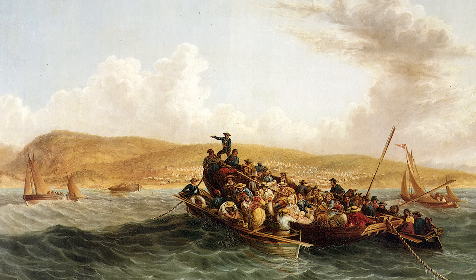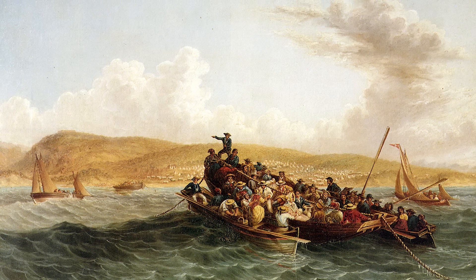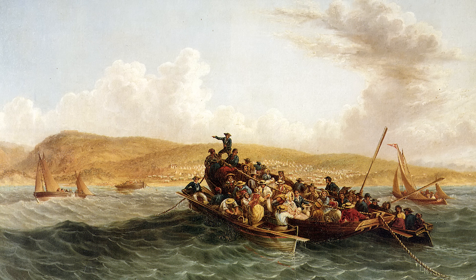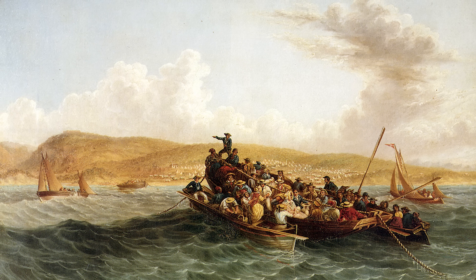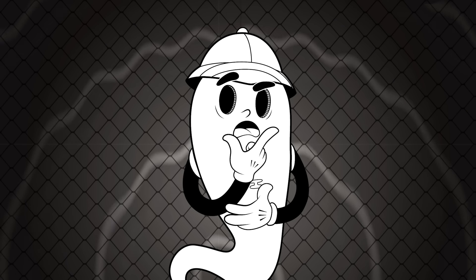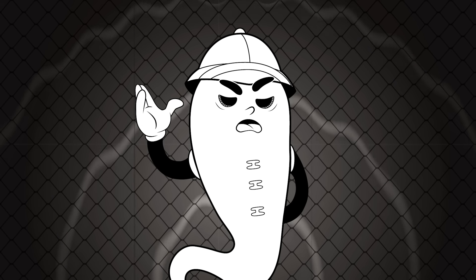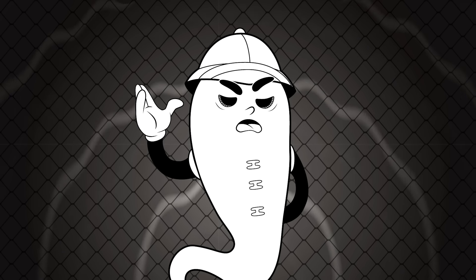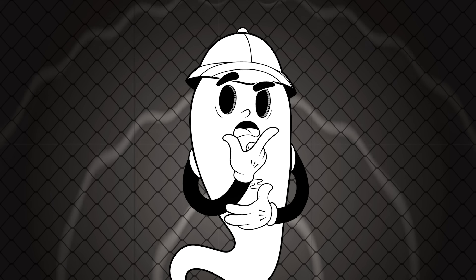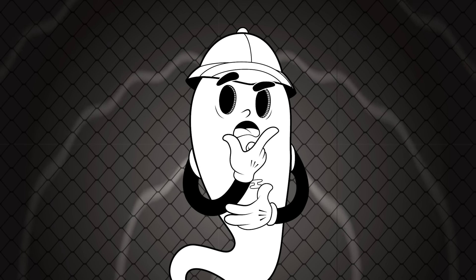But before that, in 1820, Britain encouraged several groups of colonists from England, Ireland, Scotland, and Wales — the so-called 1820 Settlers — to settle in the Eastern Cape. After the Napoleonic Wars, Britain experienced an unemployment crisis and figured that, by encouraging mostly poor and unemployed people to settle in its new holding in southern Africa, it could strengthen the colony's eastern frontier and build up an English-speaking population.